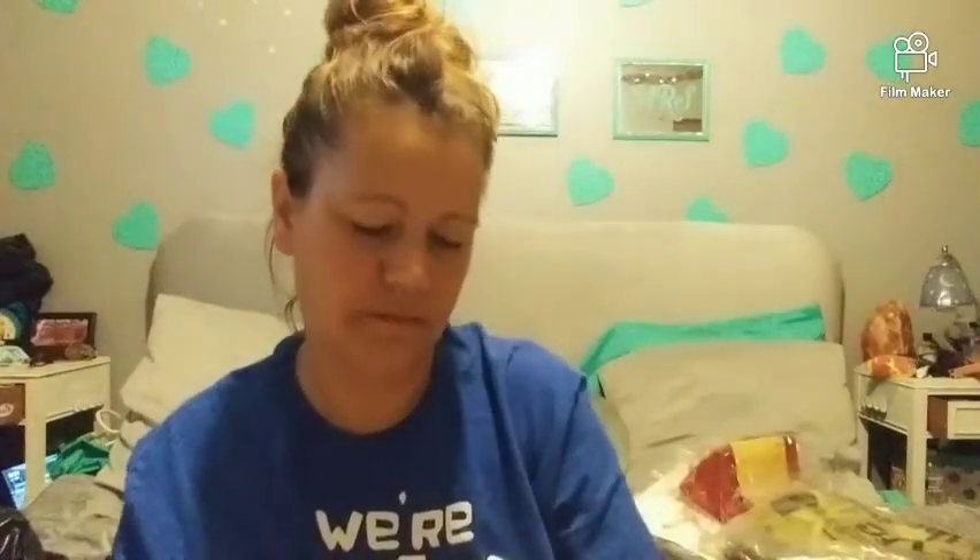I got these gloves — wow, these are really nice, super thick. Sorry about the lighting in my bedroom, it's not very bright in here. They just Velcro and then go around your phalanges. They're by 3M, they're insulated, got black and gray.